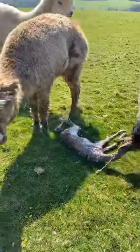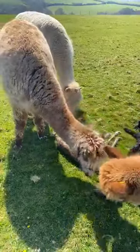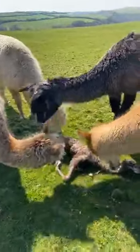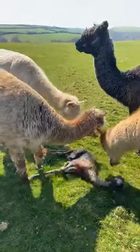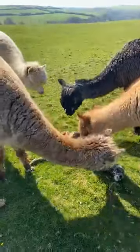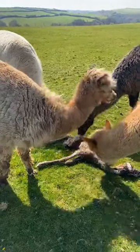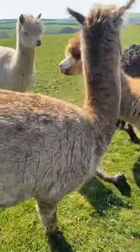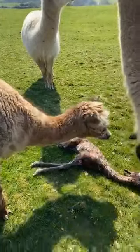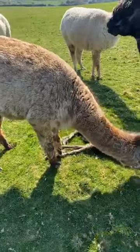I know you're all going to be wanting to know - is it a girl or is it a boy? I don't know yet. So there are a few things that we'll do in the next hour or so: we'll spray its navel to prevent infection with an iodine or navel spray solution. We'll put a coat on it before it's dry if we think it might chill off. And we'll weigh it, but probably wait until we get into the barn in an hour or so's time to get its birth weight.